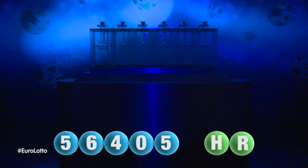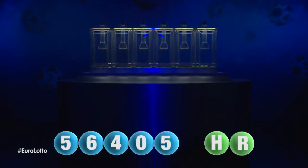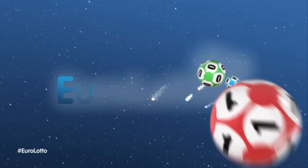Here at Euro Lotto, you have 15 different ways of winning. The jackpot is the highest prize and it is never less than 25 million euro. Log on to eurolotto.com every day at 8 o'clock CET to see if you have won.